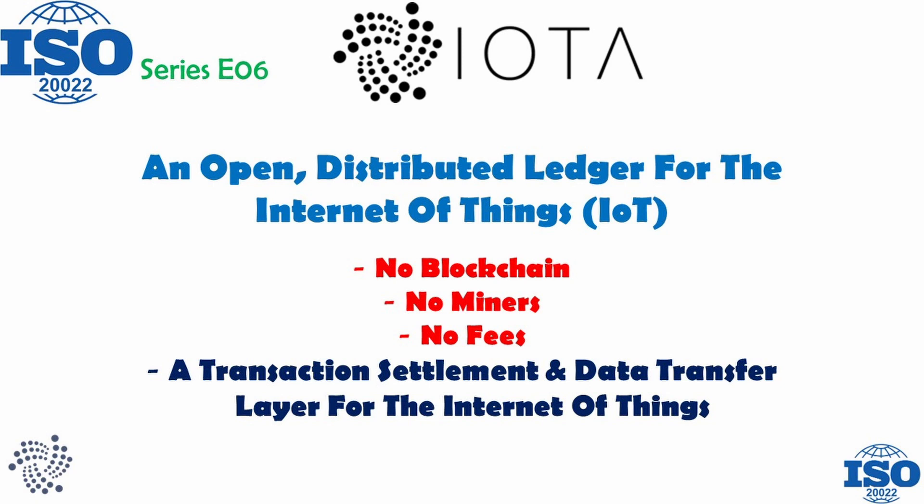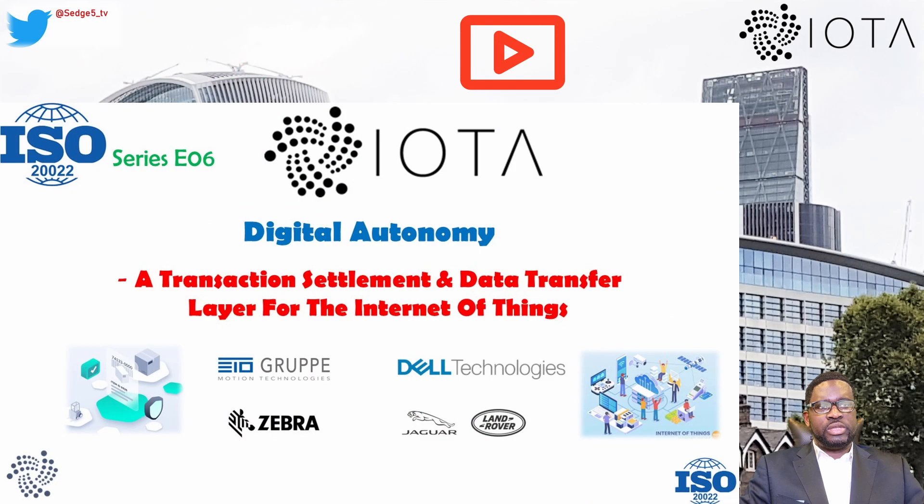Let's talk about a distributed ledger without a blockchain. If that doesn't tingle you, then IOTA's Tangle could just provide the excitement. My guys, this is fd4sg5.tv, back with another video. Today, in continuation of our ISO 2022 series, we are going to look into the IOTA network.